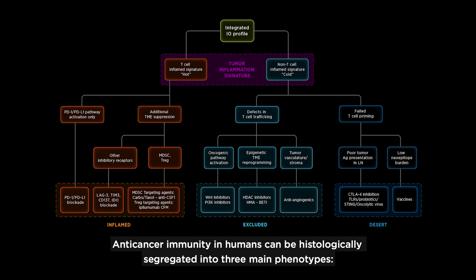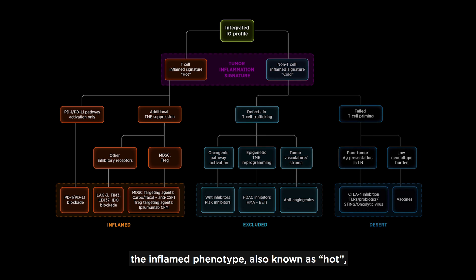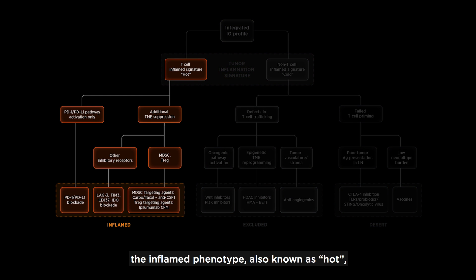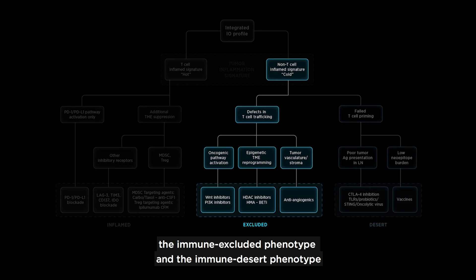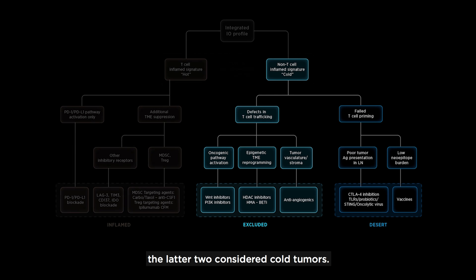Anti-cancer immunity in humans can be histologically segregated into three main phenotypes: the inflamed phenotype, also known as HOT; the immune excluded phenotype; and the immune desert phenotype — the latter two considered cold tumors.